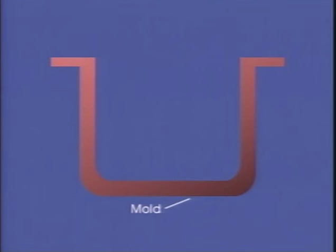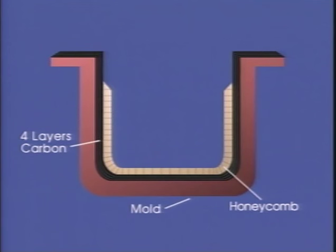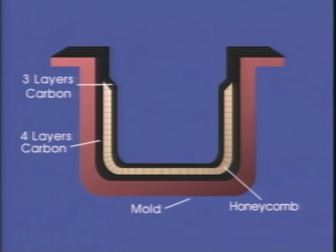Sandwich core construction and vacuum bagging are both techniques used to maximize the physical properties of advanced composite materials. Sandwich core construction permits a part to be made much stiffer with little weight penalty by laminating a core between layers of reinforcement. By facing both sides of a low-density material such as honeycomb or foam with layers of high-strength materials such as fiberglass or carbon fiber, you make a structural sandwich where the skin materials carry the tensile and compressive loads while the core provides support and separation.